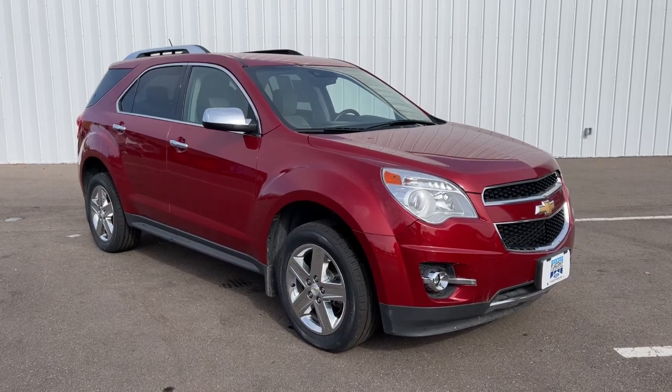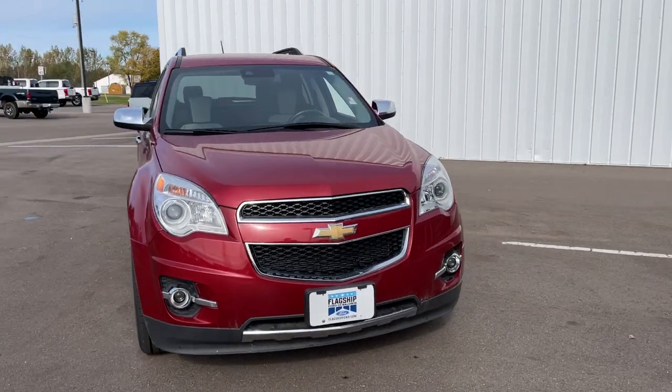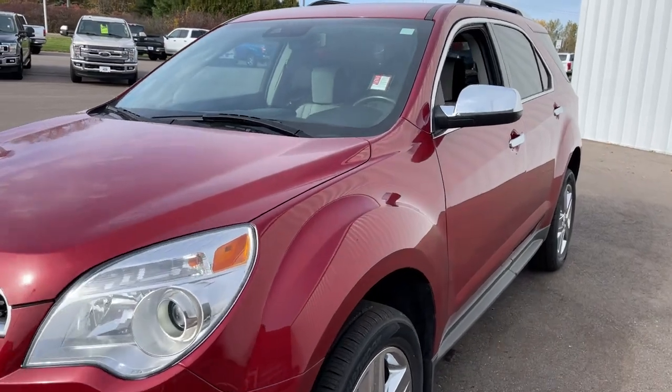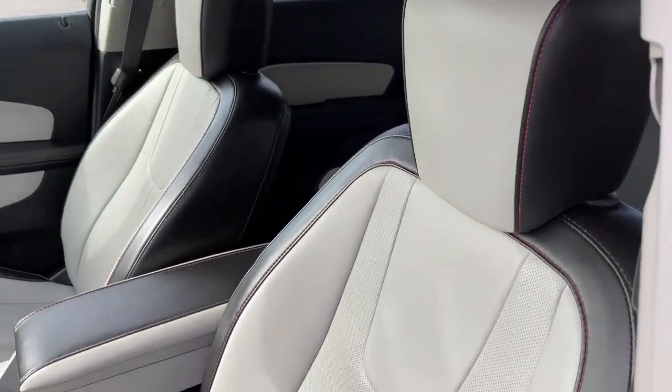Go home happy with the 2015 Chevrolet Equinox. With less than 150,000 miles on the odometer, this vehicle provides excellent value. Whether you're on a family road trip or doing the daily drive, the Equinox is your go-to vehicle.